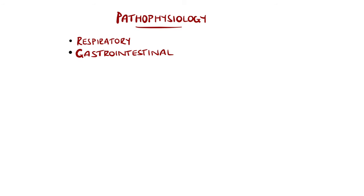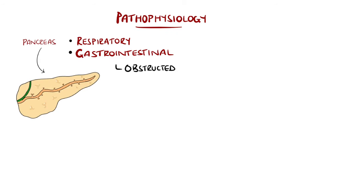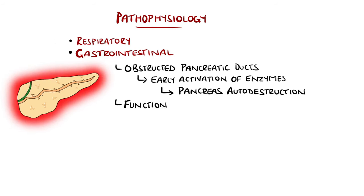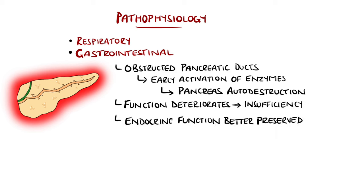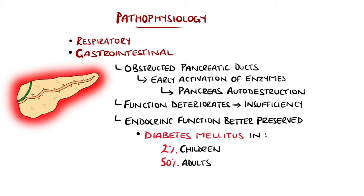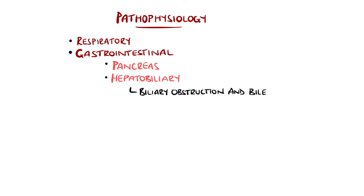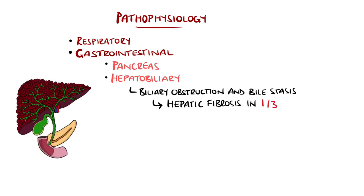The pancreas can be affected — the obstructed ducts can lead to early activation of the enzymes and subsequent autodestruction of the pancreas. Pancreatic function then deteriorates, eventually causing insufficiency. The endocrine function of the pancreas is largely maintained, at least initially, but diabetes mellitus is present in 2% of affected children and 50% of adults. Involvement of the intrabiliary ducts leads to biostasis and eventually hepatic fibrosis in nearly one-third of patients, with around 3% progressing to have biliary cirrhosis and portal hypertension by the age of 12.